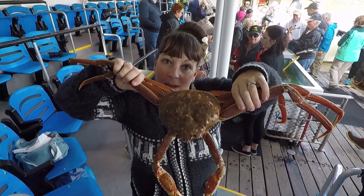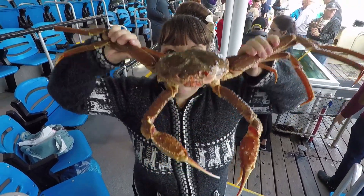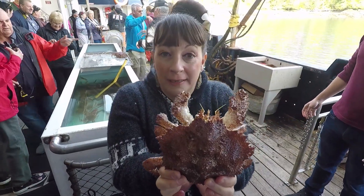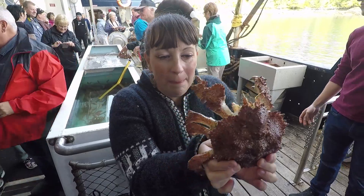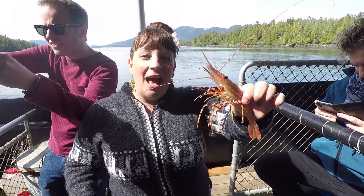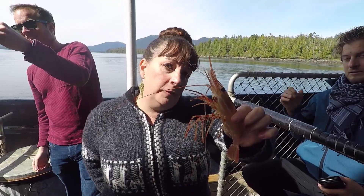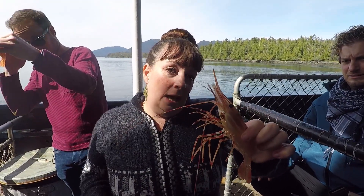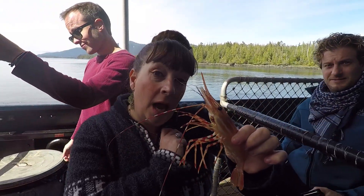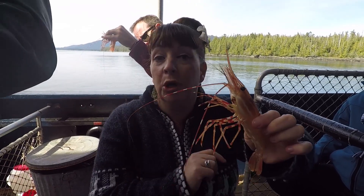This is the Tanner crab, also known as an Alaskan snow crab, and you get to hold him - hold him by the back otherwise he'll pinch you. We also get a box crab - these ones aren't eaten because they're only about four percent meat. And now I've got a prawn - these are pretty big. He's throwing up right now so I'm going to be very careful. Last time I held one I had him face me for a photo and he threw up in my eye, which I kind of deserved.